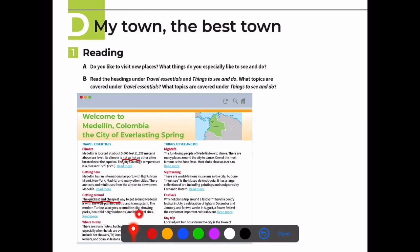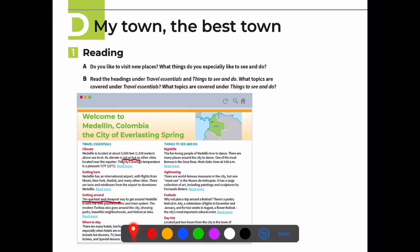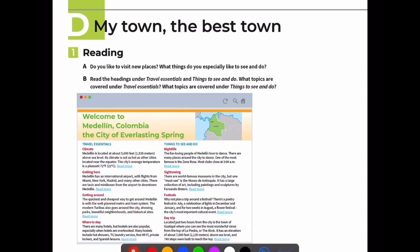Where to stay: there are many hotels, but hostels are popular because hotels can get overbooked. Hostels offer hot showers, TV, laundry service, free Wi-Fi, private lockers, and Spanish lessons.